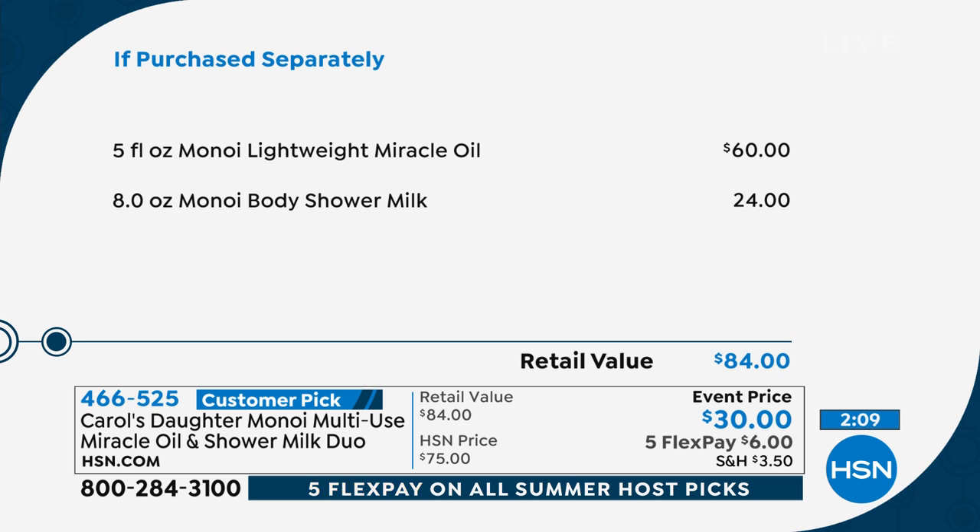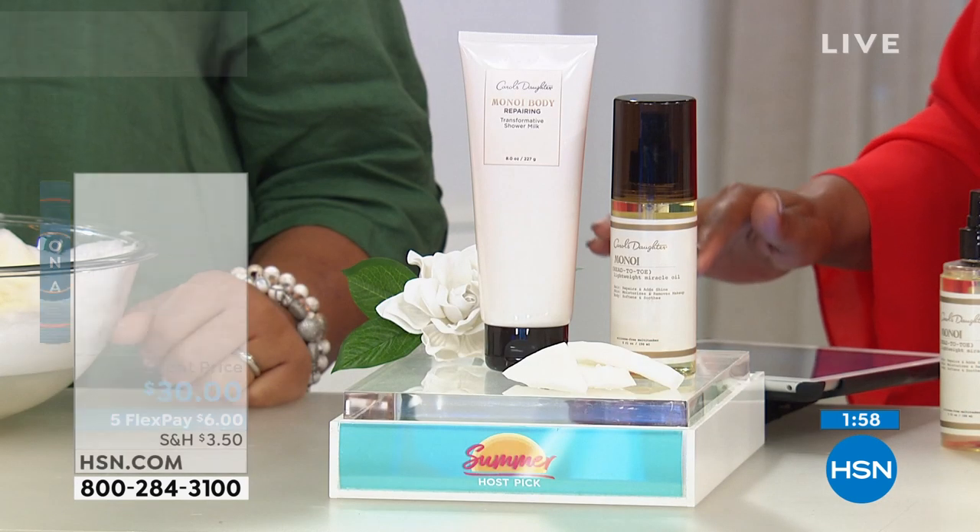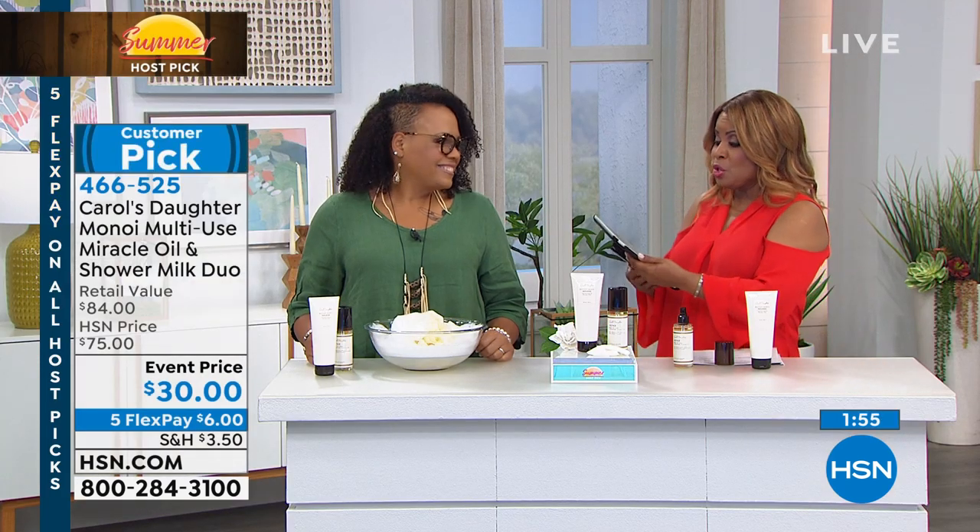Let's give some shout-outs to Jamie, Carl Fletcher who's watching, and Bobby who says he loves Carol's Daughter — it's the best to use. We also have Rhonda, Ellen, and Raquel watching. Thank you all for getting social.